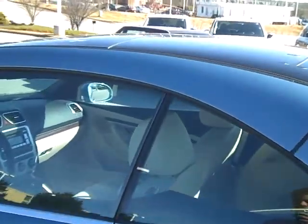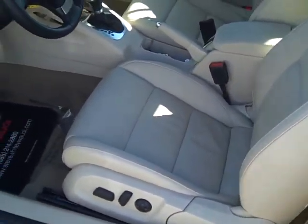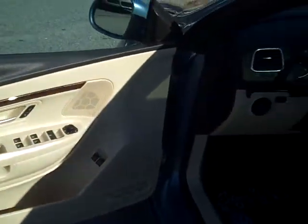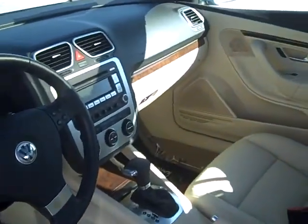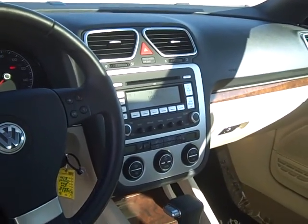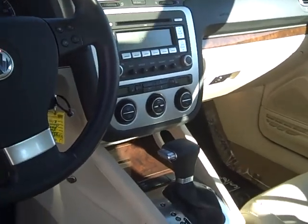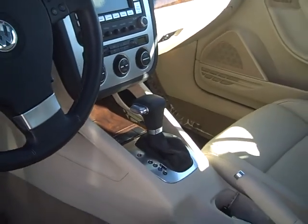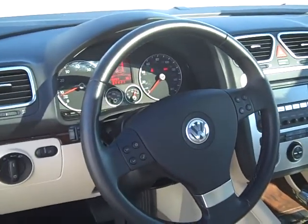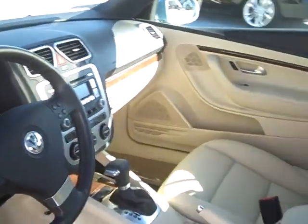Let me show you on the inside. You've got the leather interior, which will last you a long time. Power seats, all the other power functions, wood trim. You've got satellite radio, CD changer on the audio system, heated seats, climate control, and all your stereo and other functions there on the steering wheel.